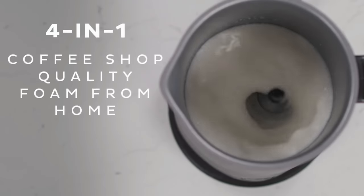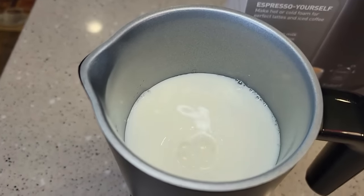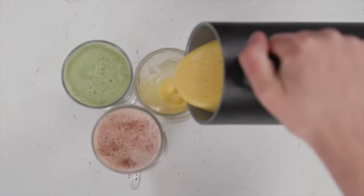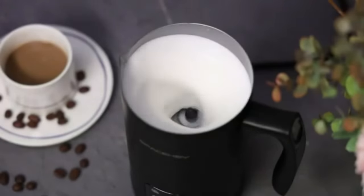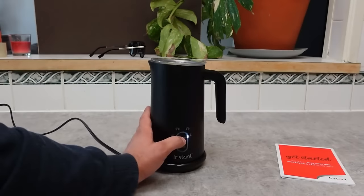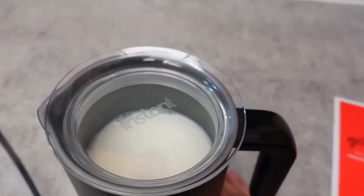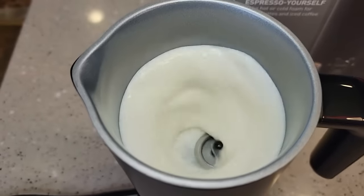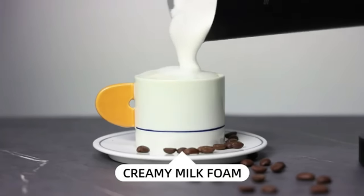The ultimate coffee game-changer: the 4-in-1 electric coffee frother. It's not just a frother — it's your coffee's best friend with four killer functions. Whip up lattes, cappuccinos, macchiatos, or even hot chocolate milk like a pro. It gets your milk frothy in just two minutes with a quiet operation — no more noisy coffee disruptions. It's got the perfect size with controlled pouring and an ergonomic handle, and it's totally safe with ETL certification and scratch-resistant, easy-clean materials. Cheers to perfect coffee every time!